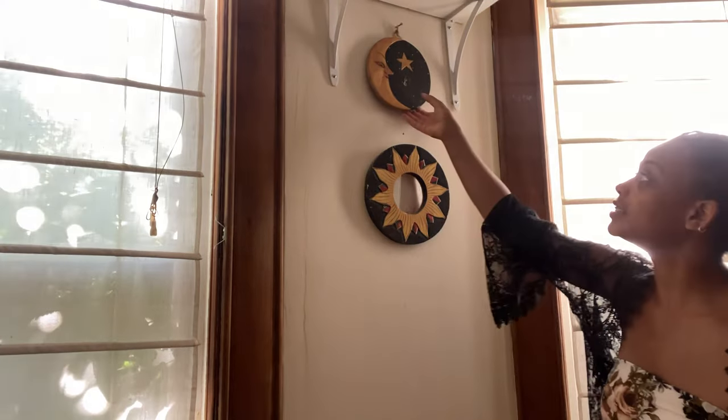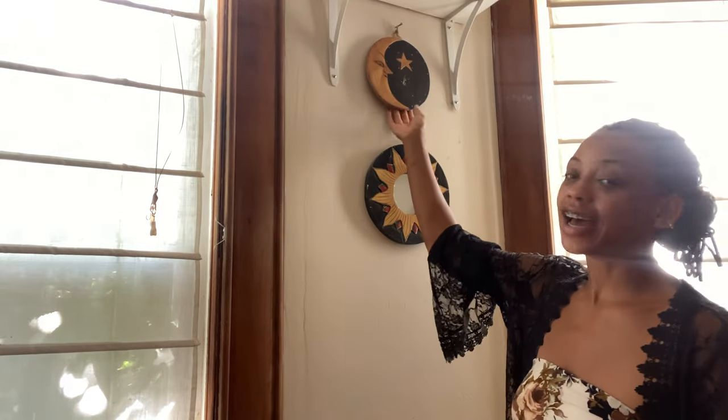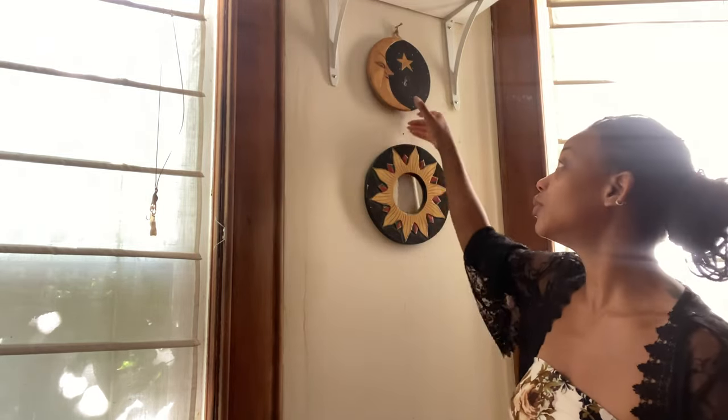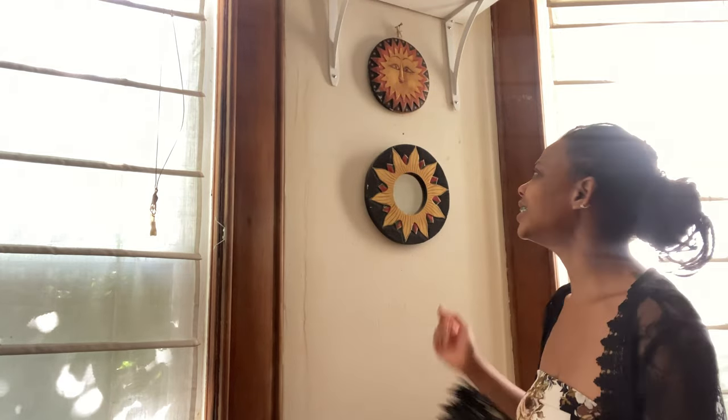It's perfect for summer — it's going to be a high of 85 today. Something I like to do in the house: I have this really cool piece that I found in Thailand. At nighttime I'll flip it to the moon, and then in the daytime I flip it to the sun. It's just one of those silly, sweet routines to do in life, you know?